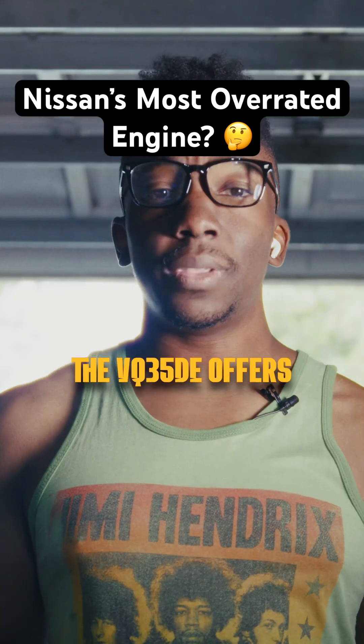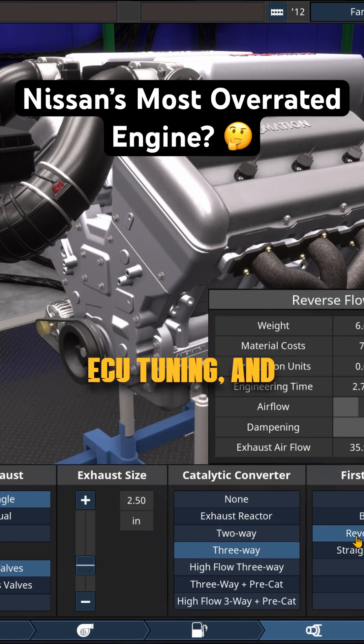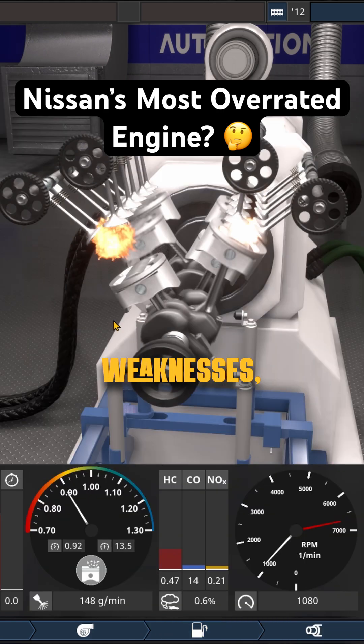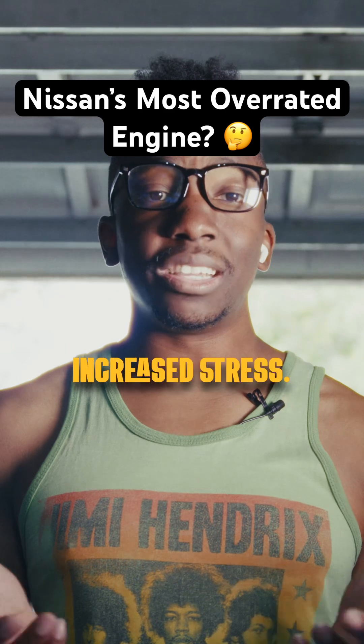In stock form, the VQ35DE offers respectable performance. With modifications like intake and exhaust upgrades, ECU tuning, and forced induction, enthusiasts have achieved significant power gains. However, it is crucial to address the engine's inherent weaknesses, such as upgrading the cooling system and reinforcing internal components to ensure reliability under increased stress.